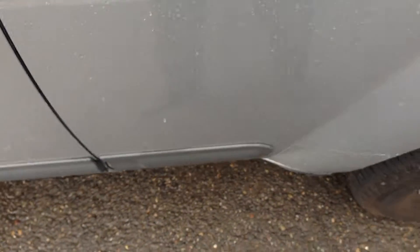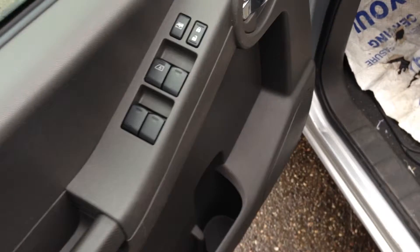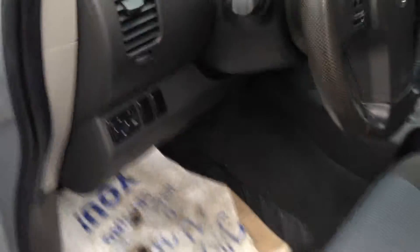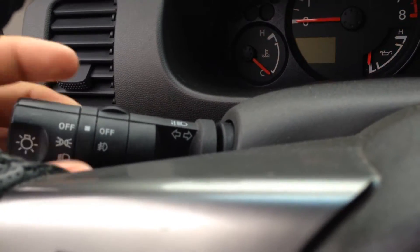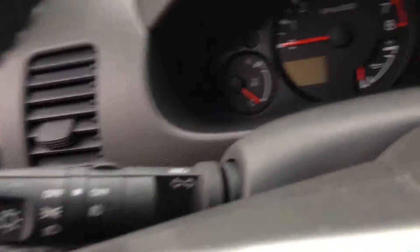I'll show you the front here. Power windows, power locks, power mirrors. You do have a manual seat with manual height adjusters — you just turn it to pump your seat up, very easy to do. Your lights are right here, and the fog lights are very easy to use.